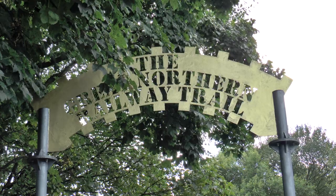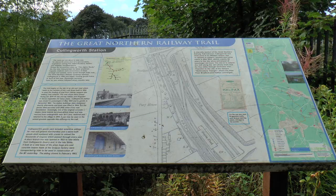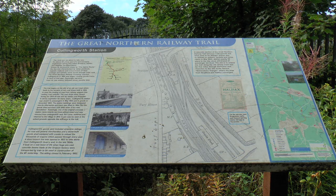This is the Great Northern Rail Trail — a path created by Sustrans to be used by walkers, cyclists, and as a bridleway.